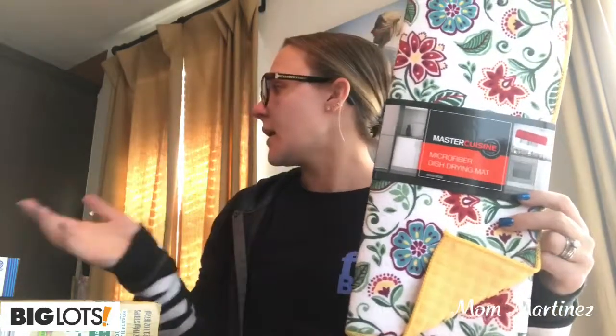Then I saw this — it was on sale. This is the Microfiber Dish Drying Mat by Master Cuisine, and it was on sale for $2.80. I thought it was really cool. I like the colors — it goes along with the colors of my kitchen. And I was going to have my husband use this when he cleans his CPAP machine and needs items laying on the counter drying.